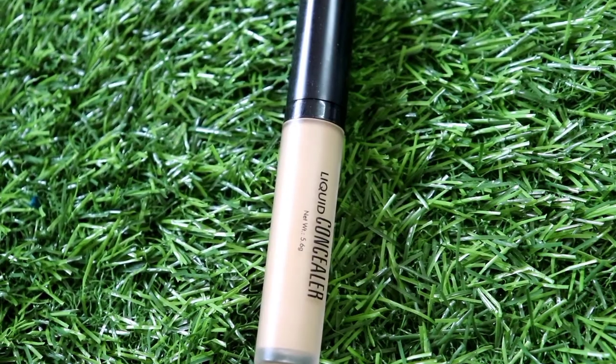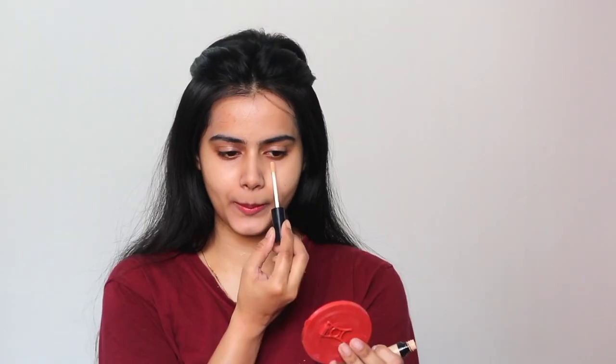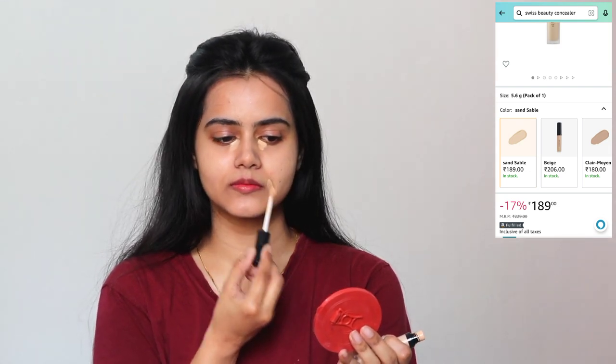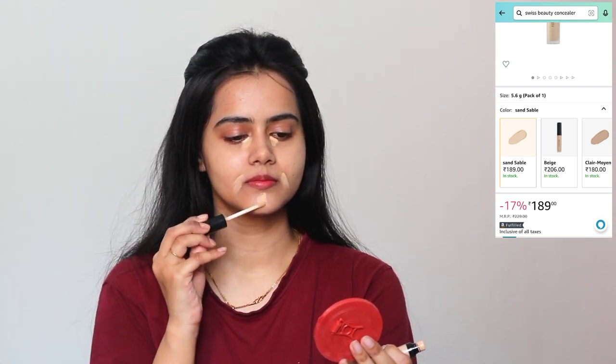Next, I have used concealer in very low quantity. This is Swiss Beauty liquid concealer and my shade is Sand Sable — this is one of the best concealers and so affordable. I have applied just a little bit on my under-eye region and just a little bit on my pigmented areas. I am using it with my fingertips and you can see how easily it blends into your skin — it has a skin-like finish and the shade is also a perfect match. You can see how natural my base is now.